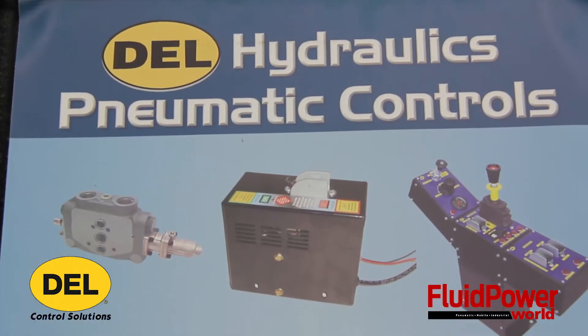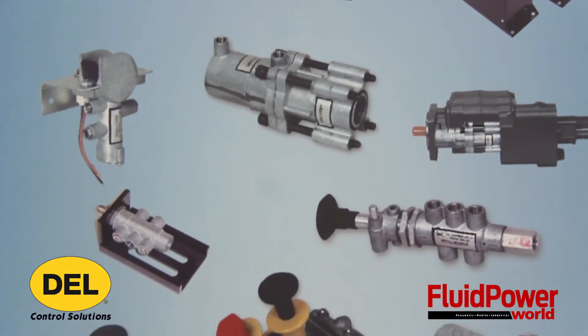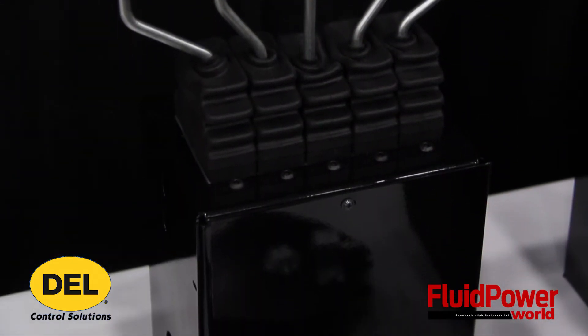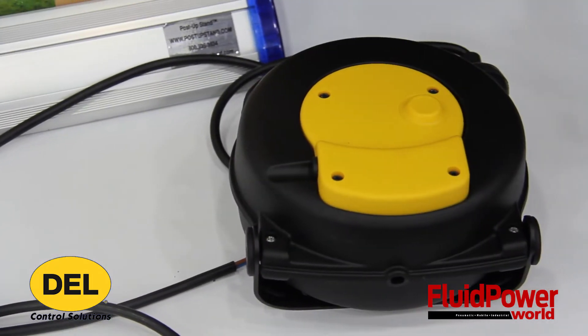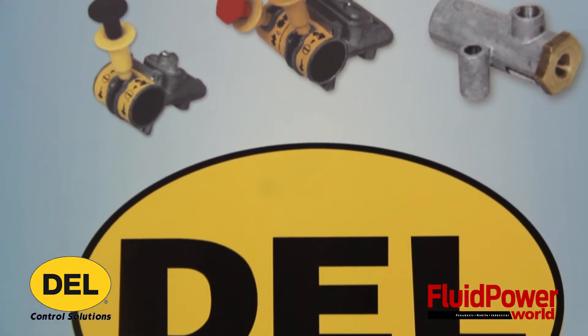We're showing some pneumatic control valves for the refuse industry, the dump body industry, as well as the snow plow industry, spreading type valves, hoist PTO air control valves with custom consoles, pedestals, tubing and fitting packages, as well as front mount hoist, underbody hoist, dump box vibrators that we manufacture, all Toronto-made.